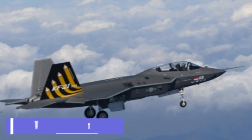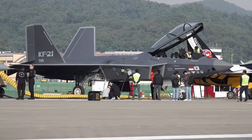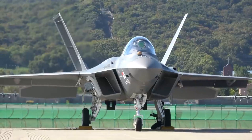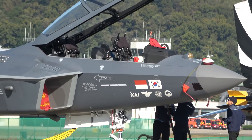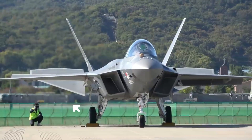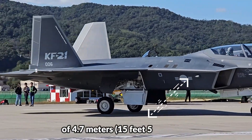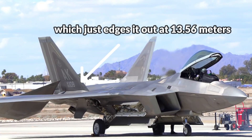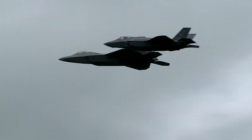Wingspan: The KF-21 Boramae is a fighter aircraft developed by Korea Aerospace Industries and Indonesian Aerospace. It is designed to be an advanced multirole fighter for the South Korean and Indonesian air forces. The aircraft has a wingspan of 11.2 meters and a height of 4.7 meters. By contrast, the F-22 Raptor just edges it out at 13.56 meters, though there is no noticeable difference in the way the two aircraft fly.